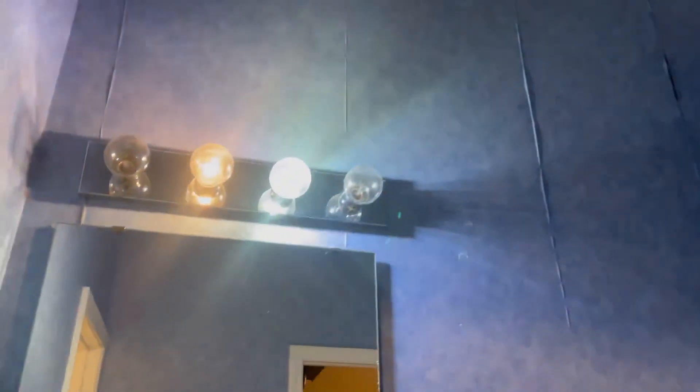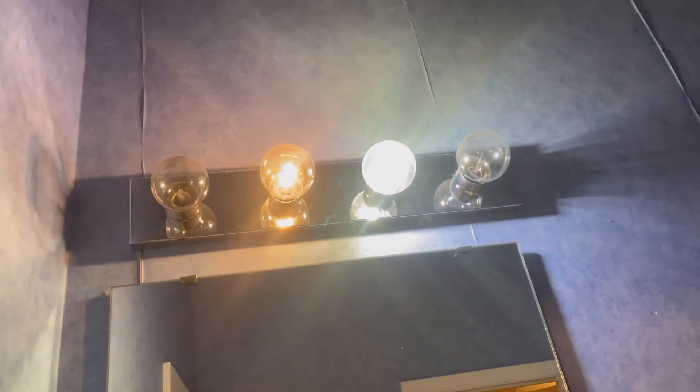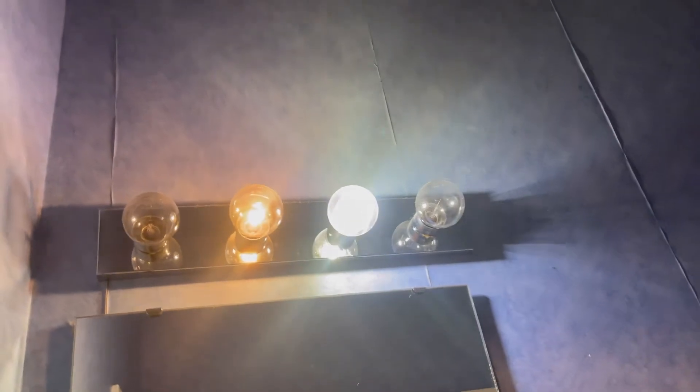Oh, and this bathroom too — just a light-exhaust combo here. There are four clear bulb sets but two have burned out, so only that one light works right there with the exhaust fan. There are two switches.